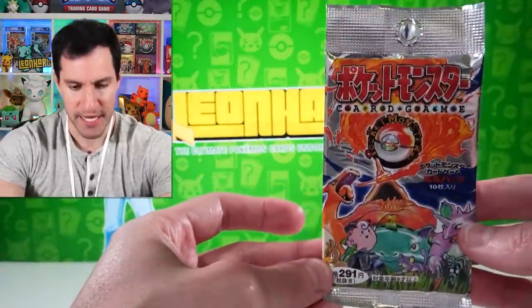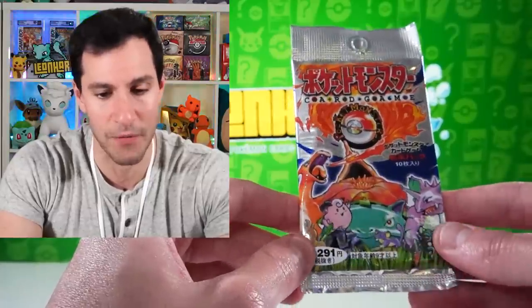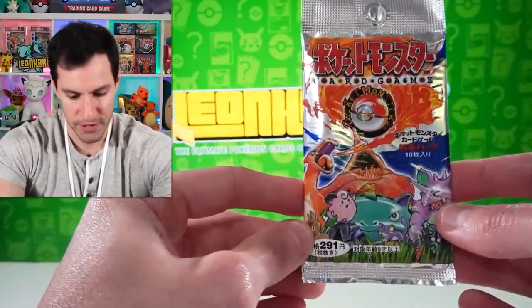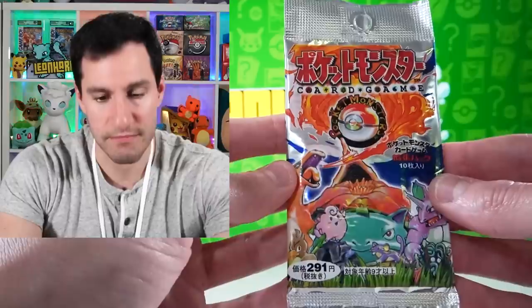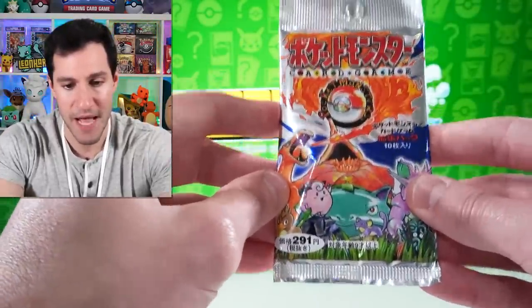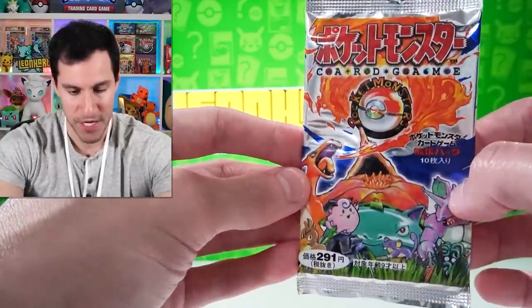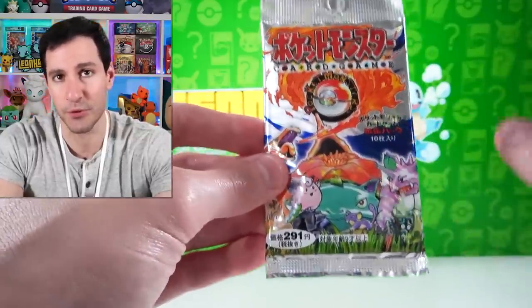I know there were other types, the Bandai ones and stuff, however this has the same artwork as what you see in English base set. This right here is a heavy pack — for those that don't know, it is weighed, because we want to make sure whatever hollow is on the inside. These heavy packs likely, but not guaranteed, contain a holographic. The original Japanese base set came out several years before the English one.